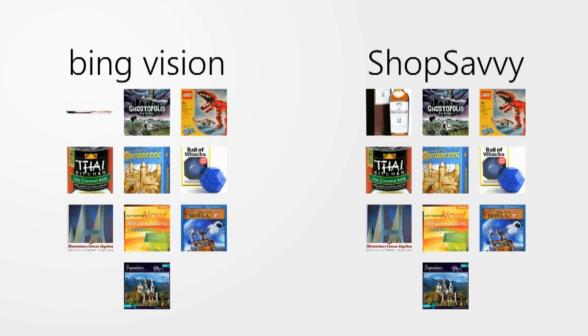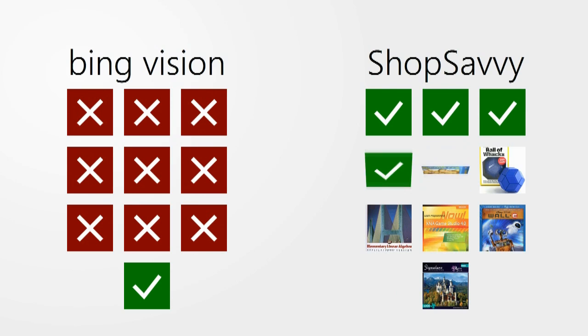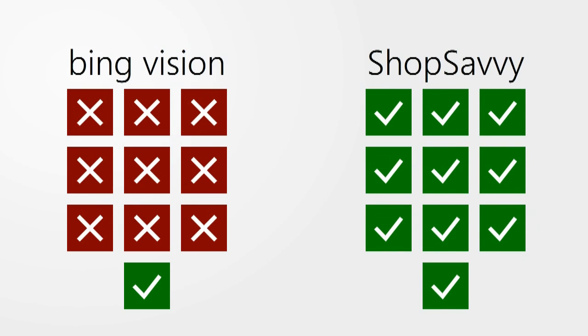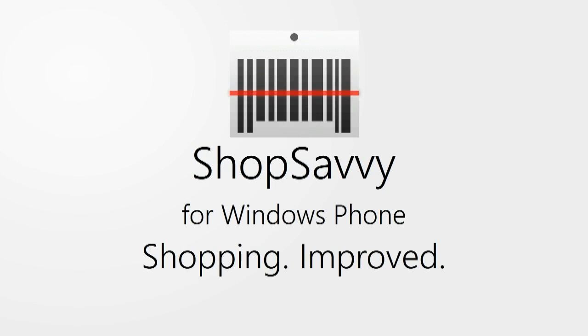In the 10 items we scanned, BingVision found all the information we needed for only one of them, while ShopSavvy found product information, pictures, and prices for every one. And that's why we say ShopSavvy is shopping improved.